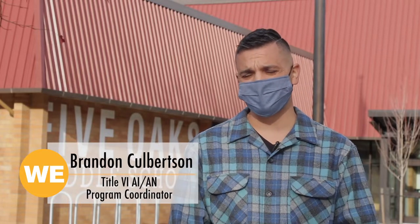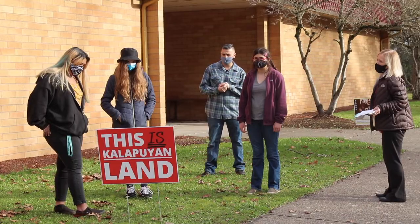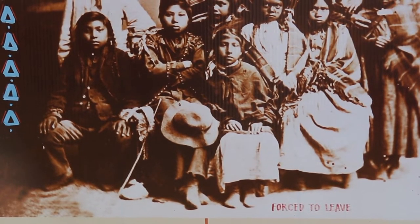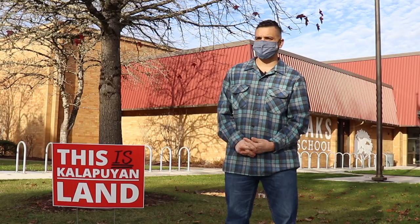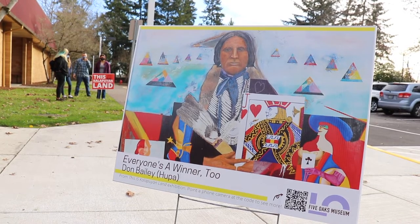My name is Brandon Culbertson. I work for the Beaverton School District. It's great to see educators and students alike engaging in this work, amplifying Indigenous voices. Having students see themselves reflected in activities and curriculum really goes a long way, and it speaks to some of the good work that's happening here at the Beaverton School District so that this work can really take root at the building level.